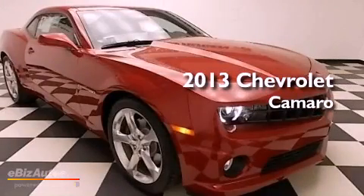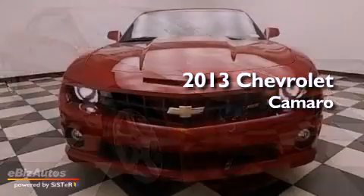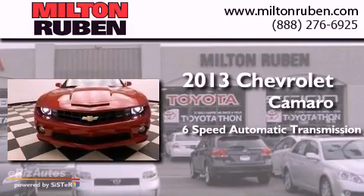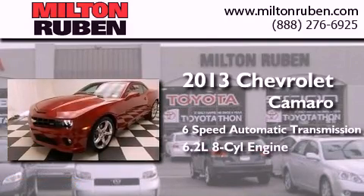This is a brand new 2013 Chevrolet Camaro. This car has a 6-speed automatic transmission and a 6.2-liter V8.